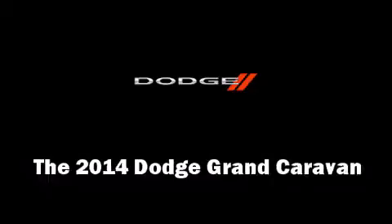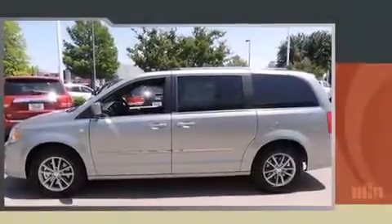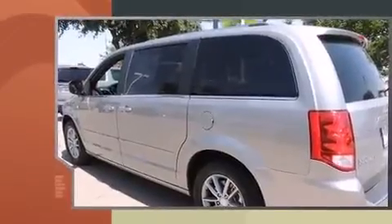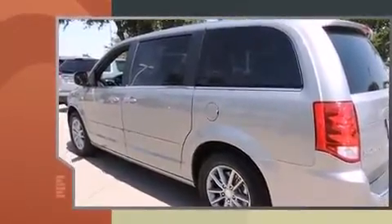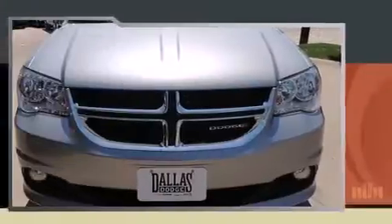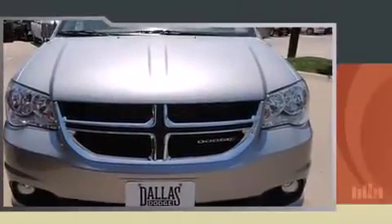The 2014 Dodge Grand Caravan — smooth gear shifts are achieved thanks to the refined six-cylinder engine, and for added security, dynamic stability control supplements the drivetrain. This model accommodates seven passengers comfortably and provides features such as one-touch window functionality.